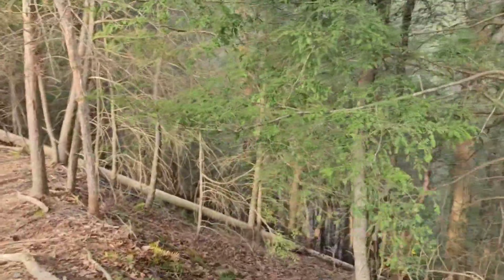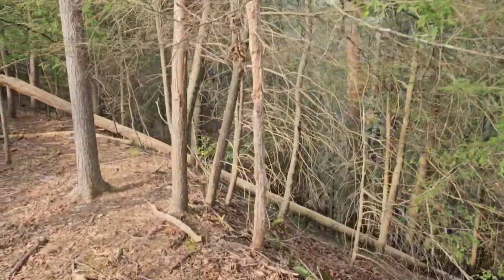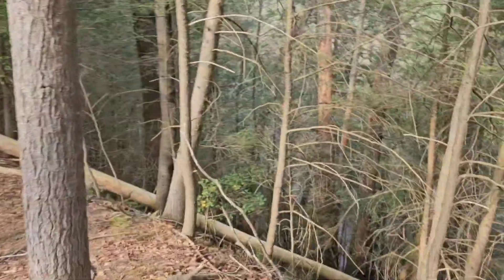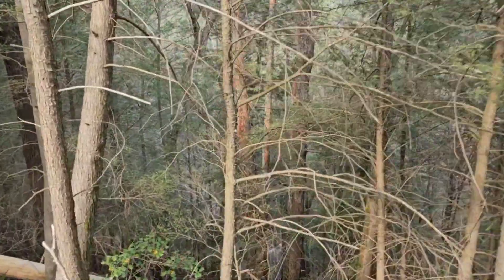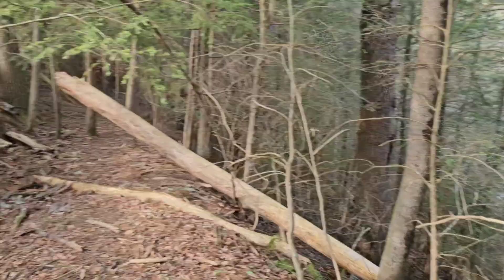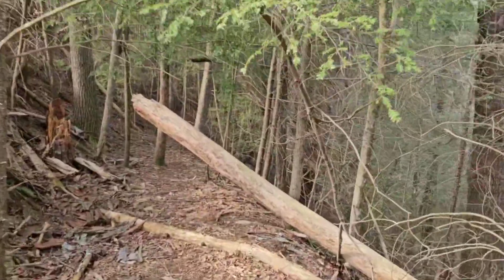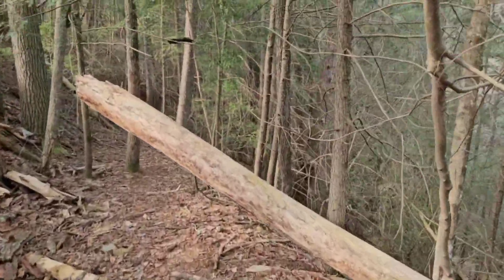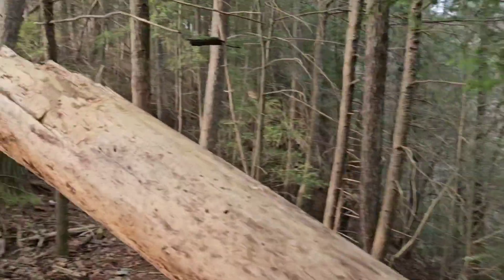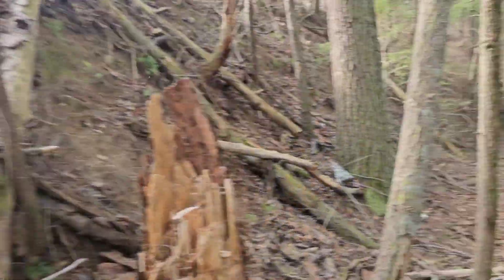Now, this is steep. Hopefully the width of the lot allows for a nice winding switchback. There you go — deer. Sorry, deer. Y'all are just hanging out, minding your own business, and some dude comes walking up through the woods.